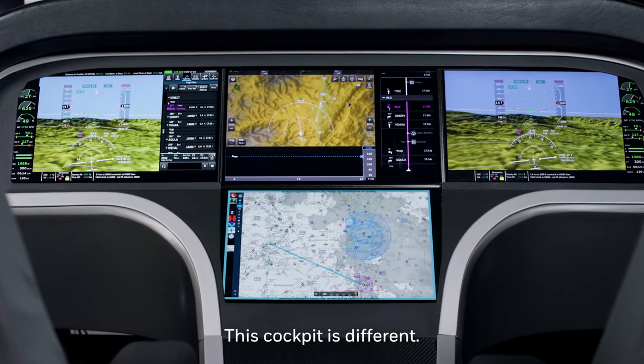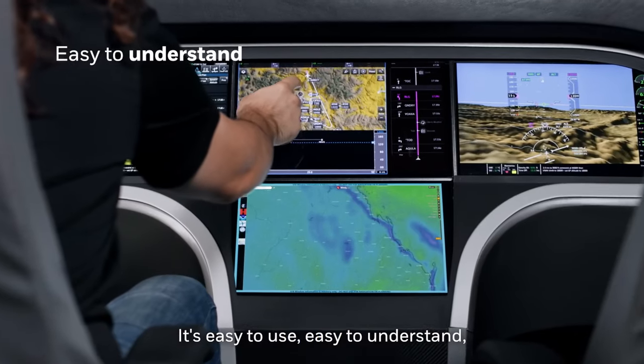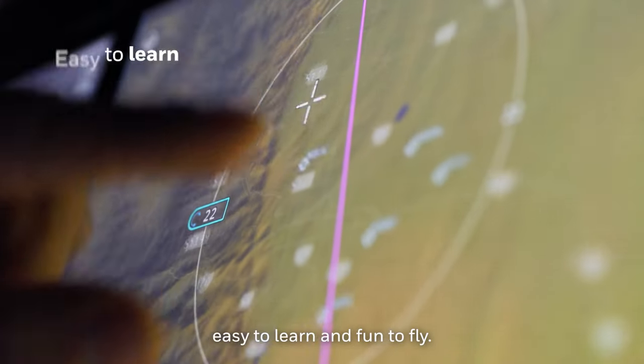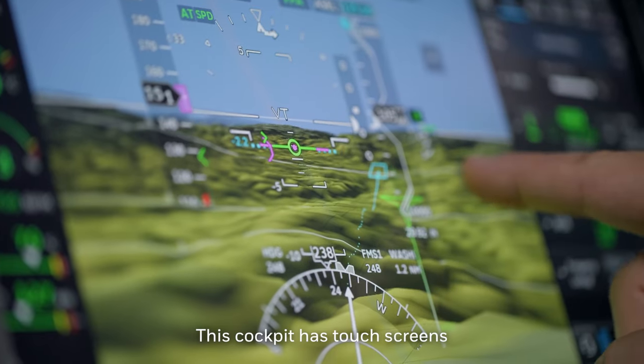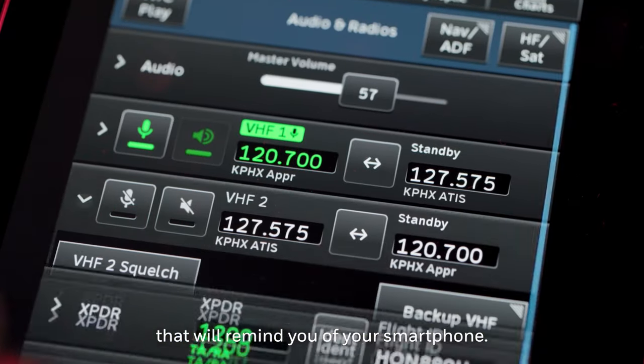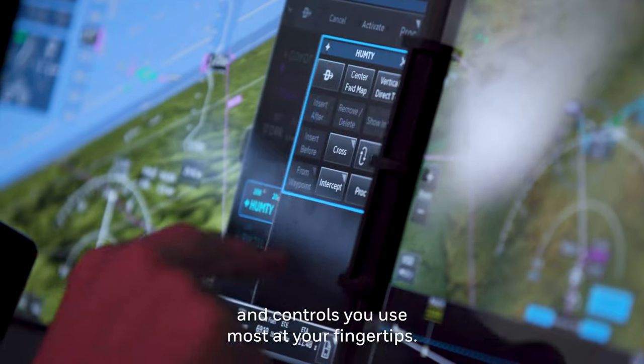This cockpit is different — it's easy to use, easy to understand, easy to learn, and fun to fly. This cockpit has touchscreens that will remind you of your smartphone. It lets you change the layout to put the information and controls you use most at your fingertips.